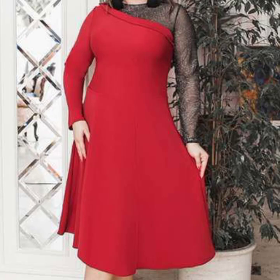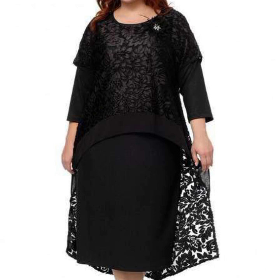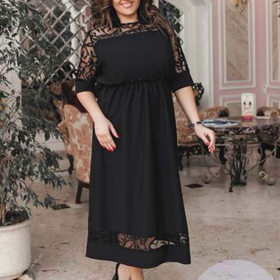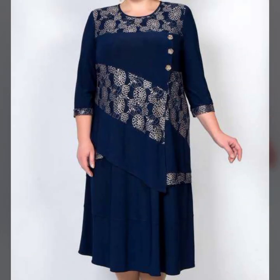Assalamu alaikum friends, welcome back again on YouTube channel My Fashion Studio. How are you friends? I hope you'll be fine, happy and healthy. This video is getting very amazing designing ideas for you — you are watching this video to enjoy different types of plus-size women airline shape dress designing styles and ideas.